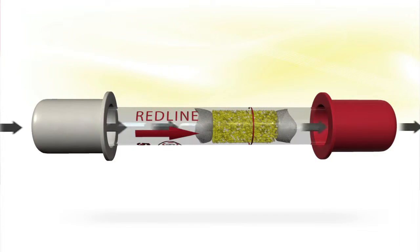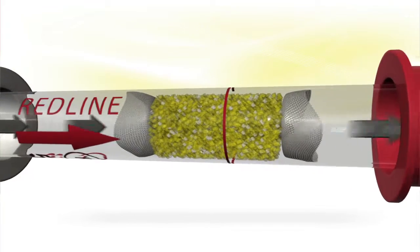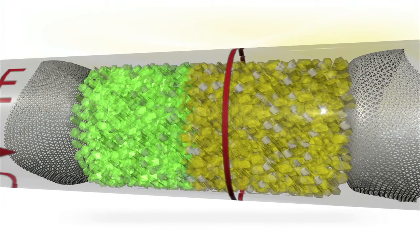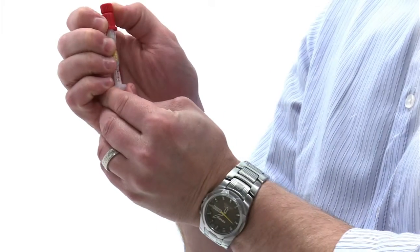Here's how it works: a measured volume of breath passes through a glass tube filled with yellow reactive crystals. These yellow crystals turn green in the presence of alcohol. If the green color passes the red line on the tube, then you are over the legal limit.